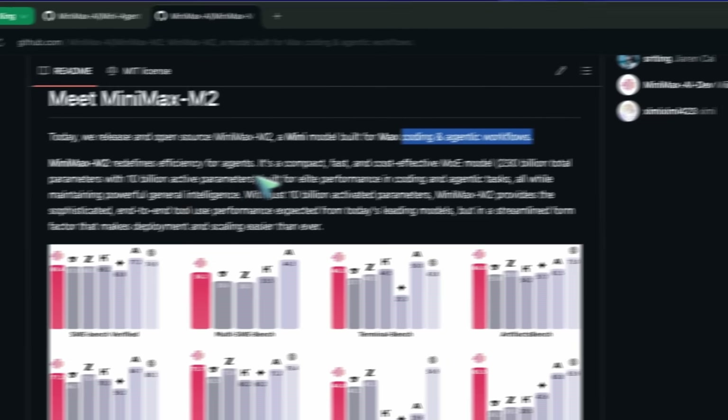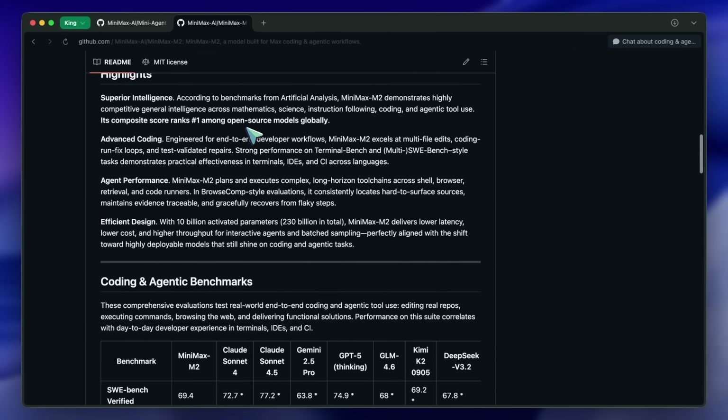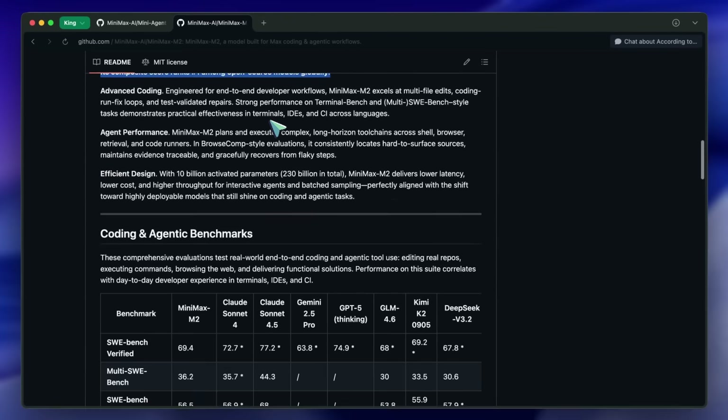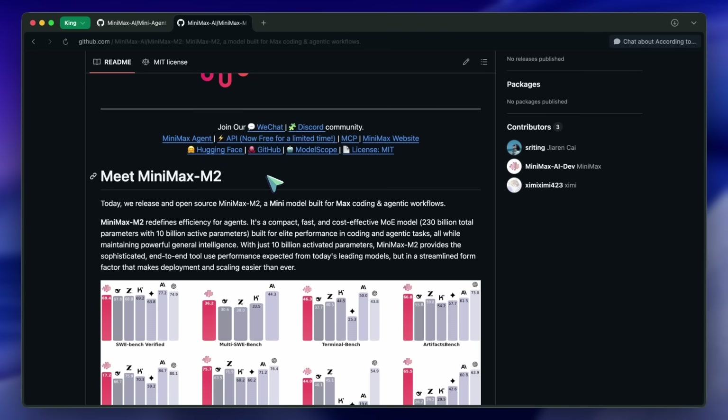They also launched their API pricing, which is very, very cheap. And the coding plan is also really affordable — it's just $10, $20, or $50, giving you tons of limits you can use, which is pretty awesome.